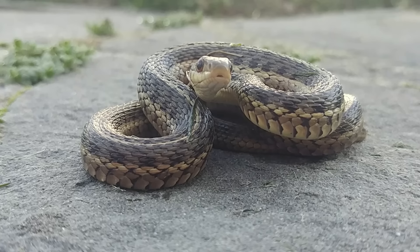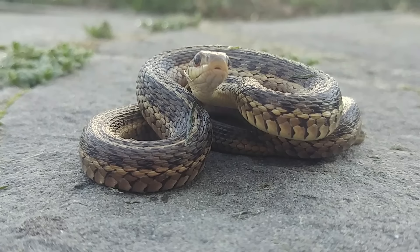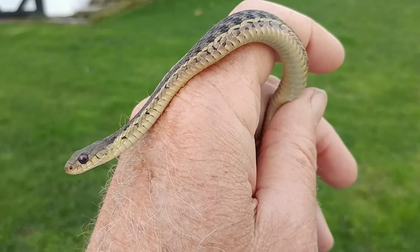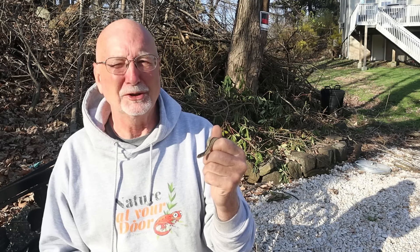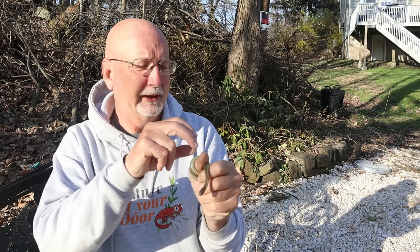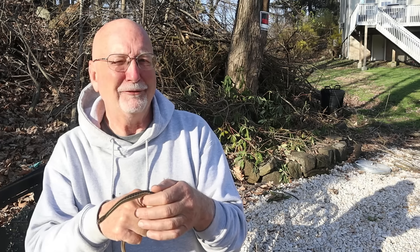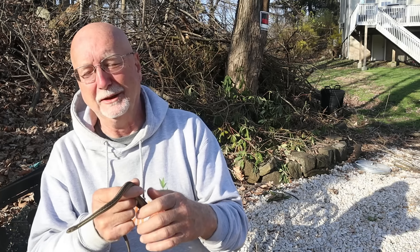Garter snakes have another line of defense: they can spray a foul-smelling musk as a deterrent against predators, and if that doesn't work they'll even defecate to make the experience for a potential predator as unpleasant as possible. When I was teaching biology, I once took out a garter snake to show my class, and the snake turned and bit onto the soft part of my skin and just chewed and chewed. When I finally unhooked his mouth, it left little pinpoints where he had pricked my skin with those teeth.